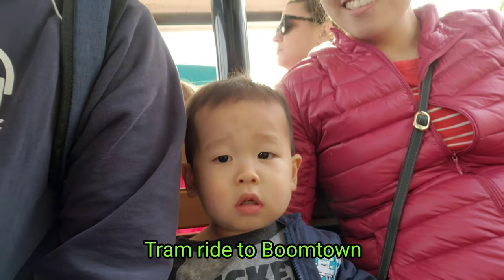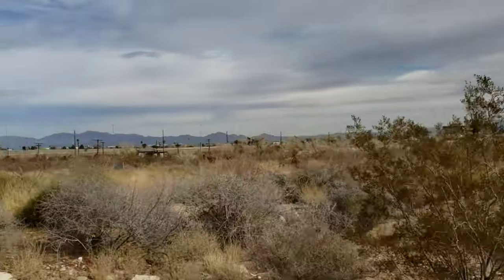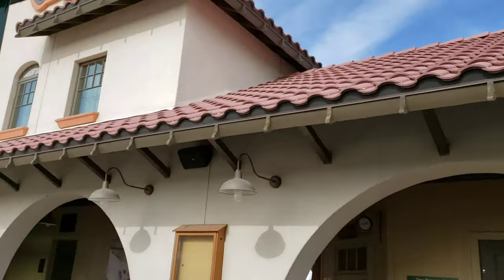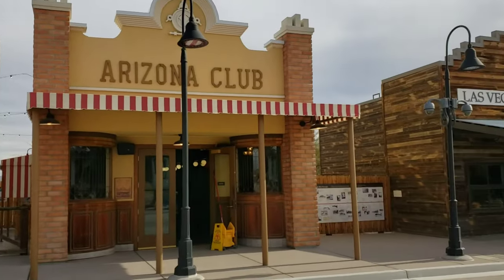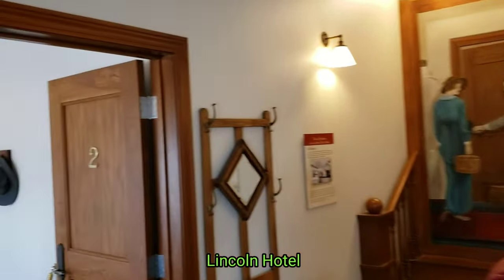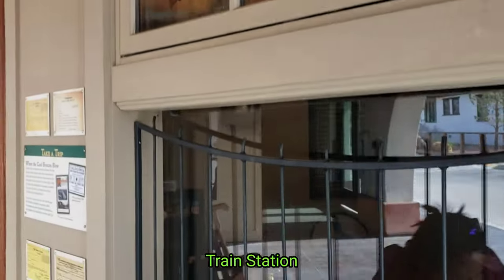On the train, buddy. All right, semi-excited. Train station replica.